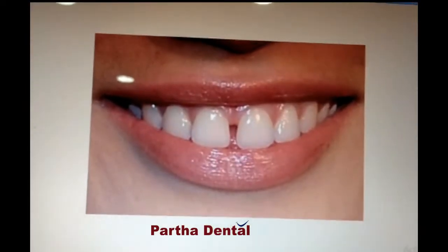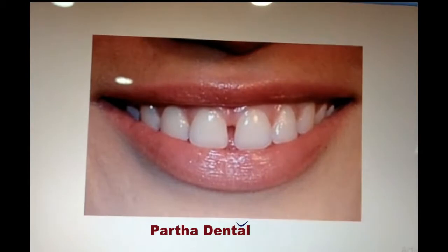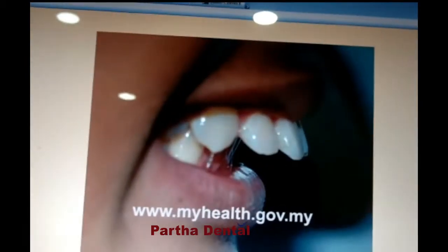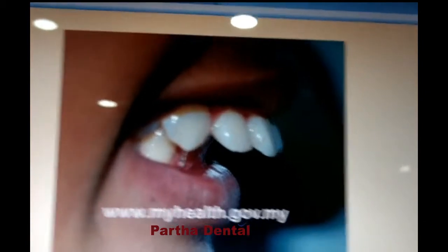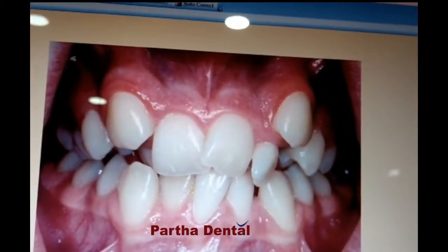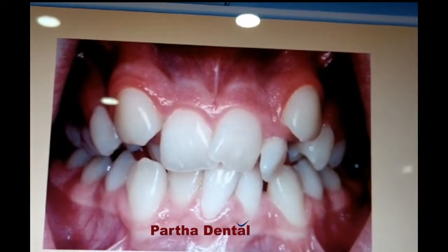If you are suffering from any kind of malalignment problems like spacing in between the teeth, as you can see here, or forwardly placed teeth, protruded teeth, or crowded teeth like this — we can straighten your teeth with the help of aligners.